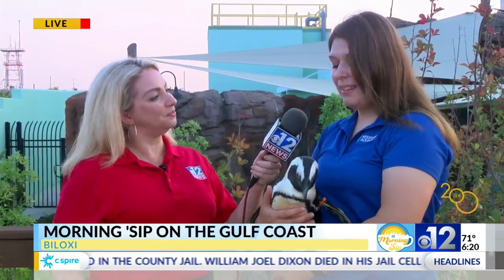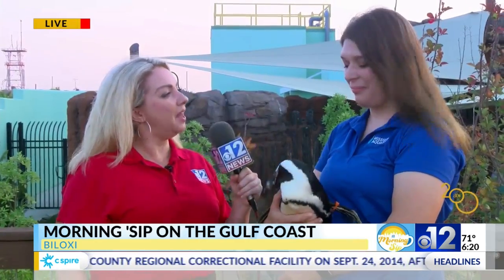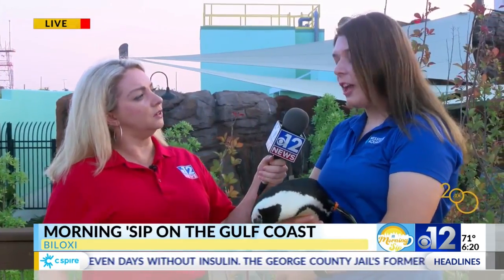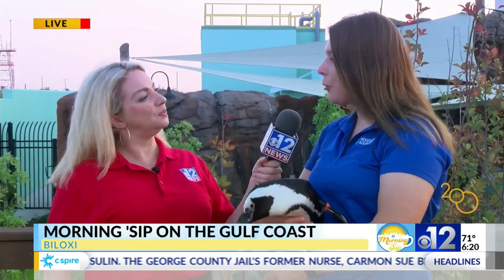Pumpkin is a three-year-old female African penguin. She's one of 11 in our colony here at Mississippi Aquarium. Actually, pumpkin doesn't live here at the aquarium — she lives off-site at our aquatic research center, where most of our ambassador animals live.